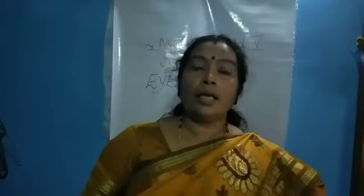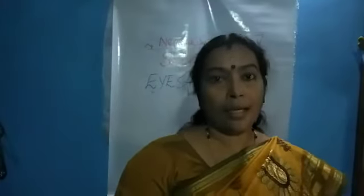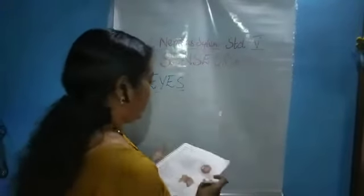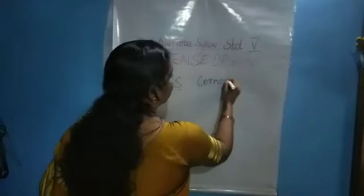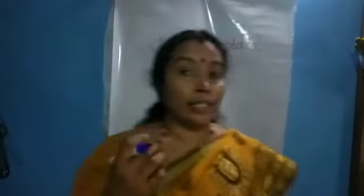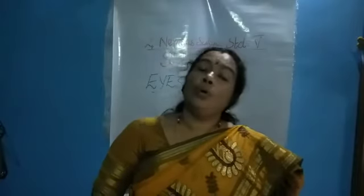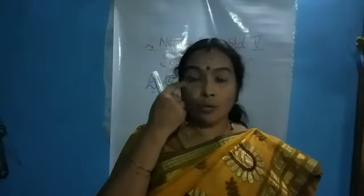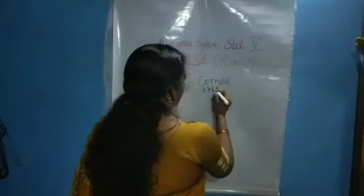There is also a colored round part in our eyes. The transparent part is the cornea, and the colored round part in our eyes — which we commonly say is black — is called the iris. I-R-I-S, iris.